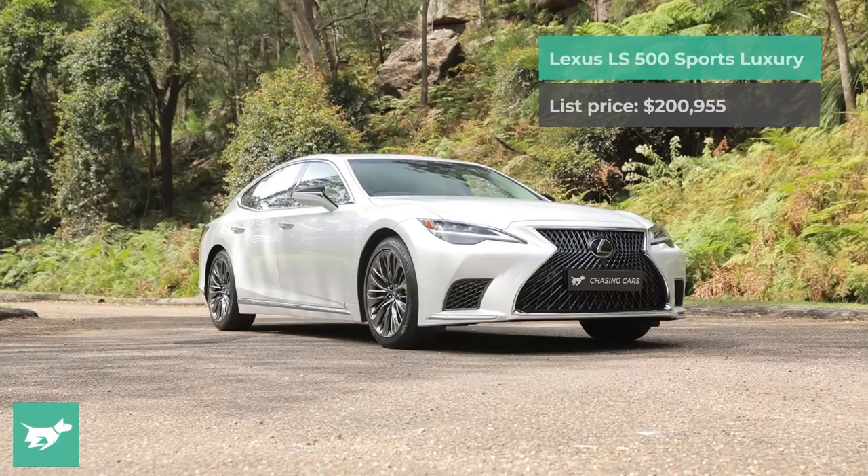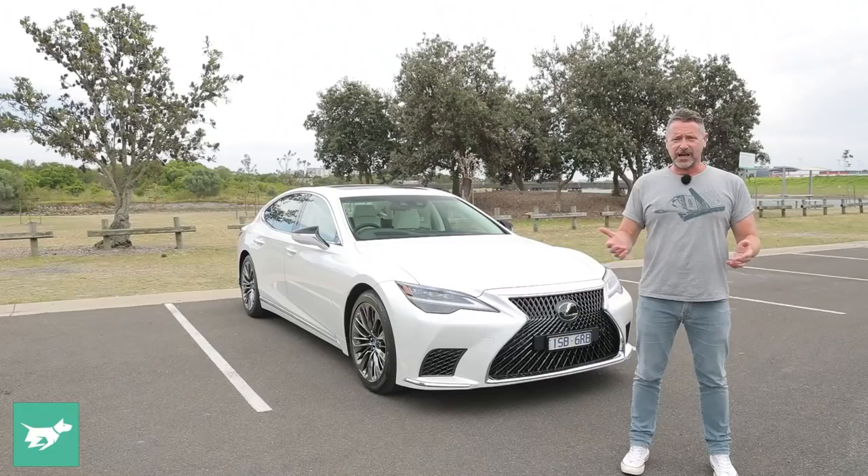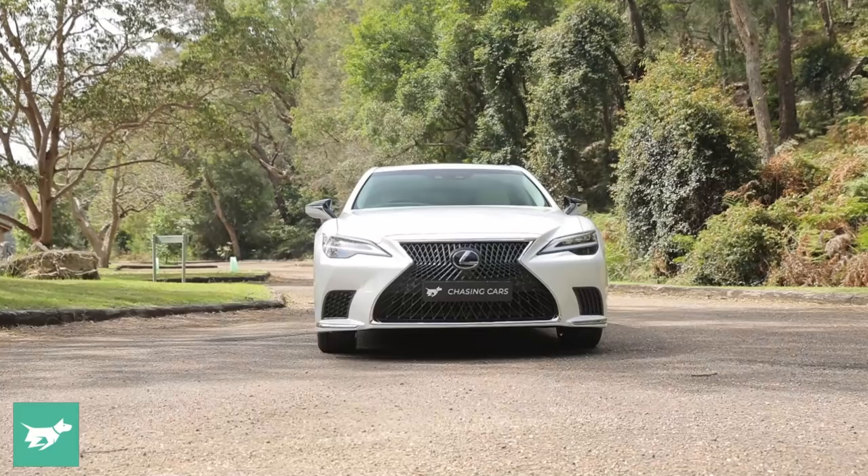I'm Nathan Ponchard, this is Chasing Cars, and this is the 2022 Lexus LS 500 Sports Luxury. The Lexus LS has always been the Japanese brand's premium car, because originally it was their only car, except for some Camry badge jobs in America which everyone has forgotten about now. We're up to generation five in the LS.